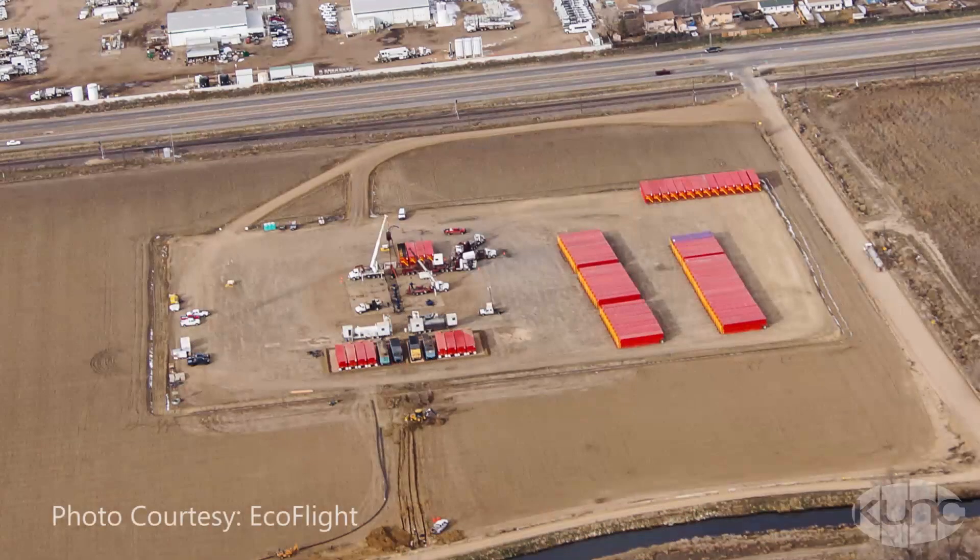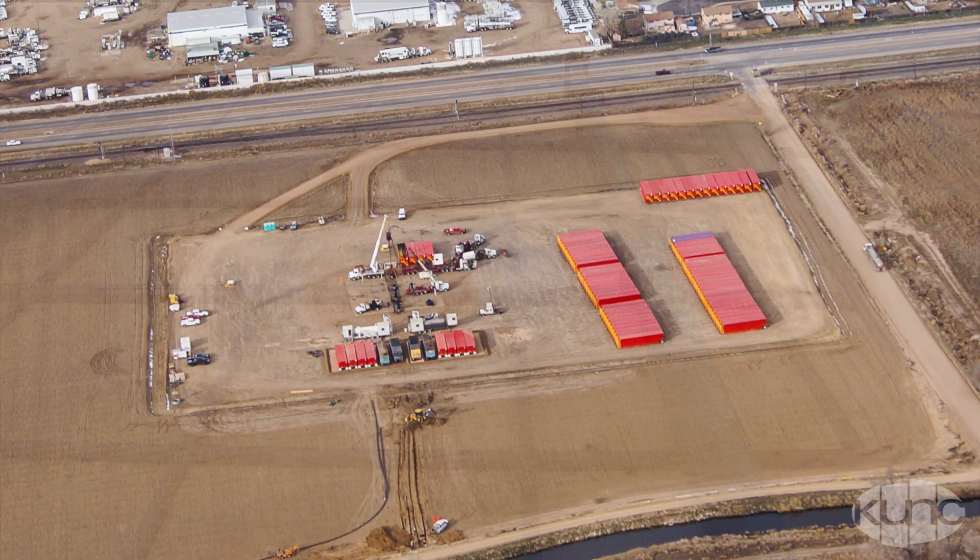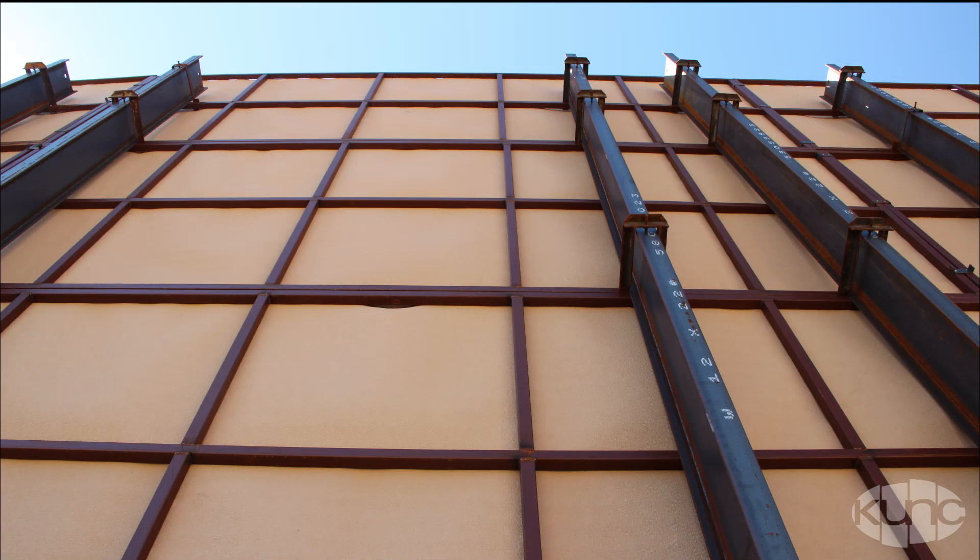Sure. The first step is to clear a well pad. In parts of Colorado near residential areas, the state regulates noise levels, so a lot of companies also put up sound barriers.